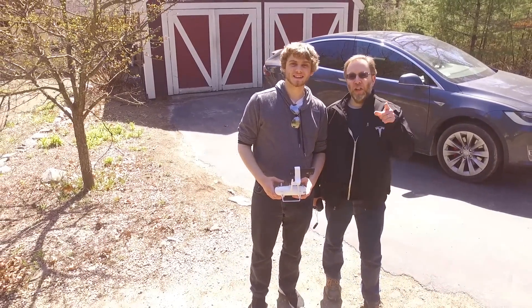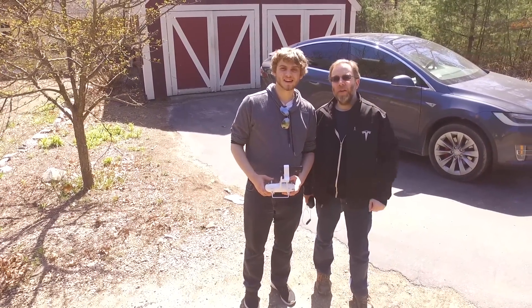Hey, I'm Zach and I'm Jesse. We're gonna show you how we got solar installed on our house, next on Now You Know.